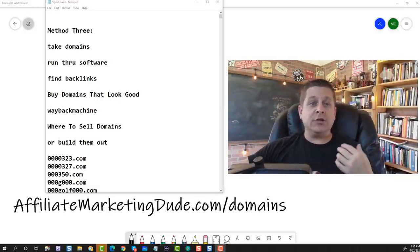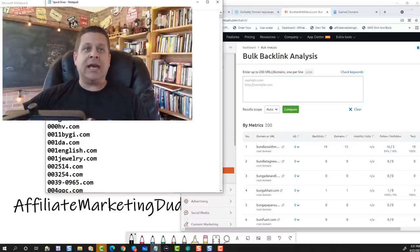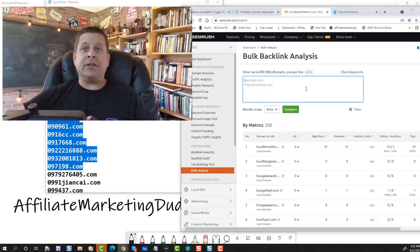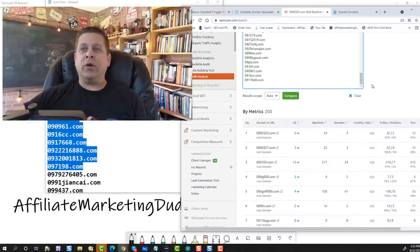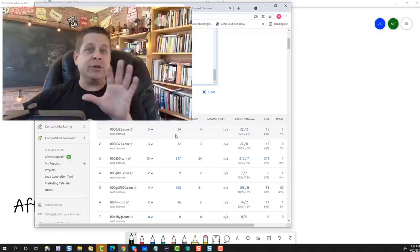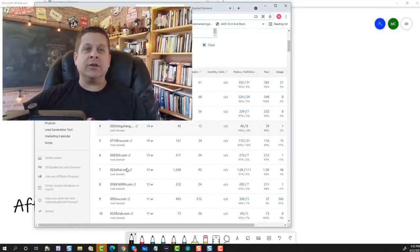Method number three: we're going to use software to make this process a lot easier. There's free software and paid software — I'll have links at affiliatemarketingdude.com/domains. One free tool with a free trial you don't even need to log in for is the bulk backlink analysis tool from SEMrush.com. With SEMrush, we can take up to 200 domains from our list, do bulk backlink research, hit compare, and see exactly which ones have the most backlinks, which are doing well, which have the most relevancy, and find the ones with the highest authority score.